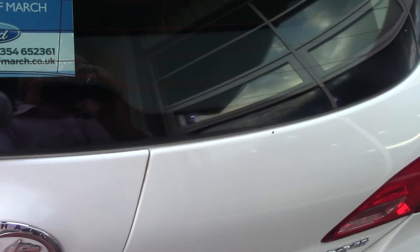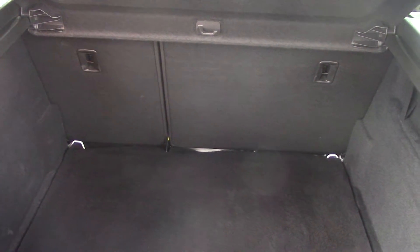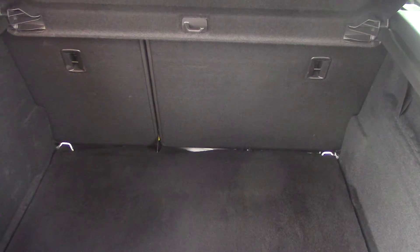So obviously fantastic news on that front. You can see the size of the boot — quite an extensive boot there. We've even got a 70/30 split on the rear seat, so if you want to drop the seats down you can do that as well to get a bit more load area. So we'll just close that up again.